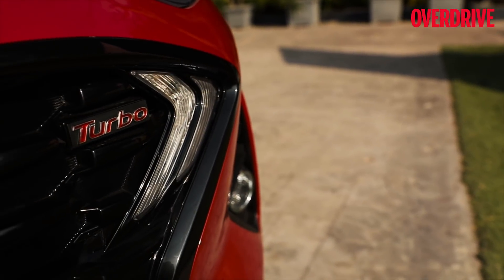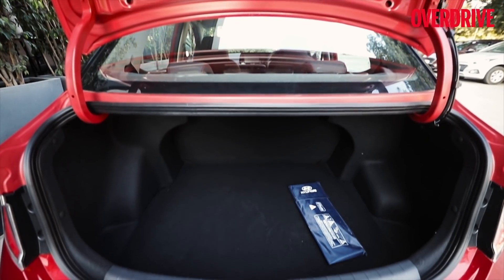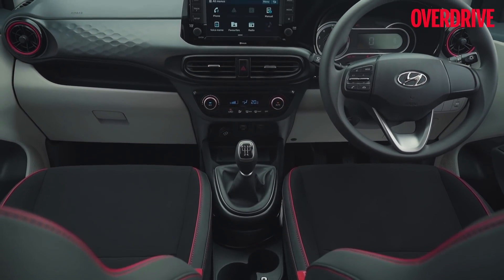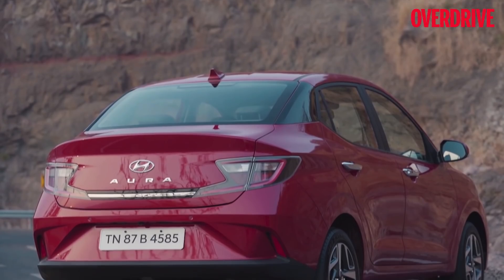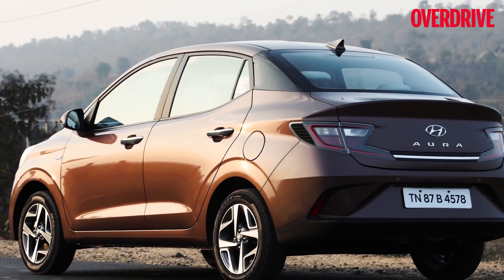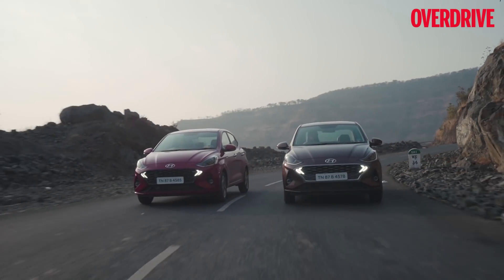That said, we don't expect astronomical service costs for this compact sedan either — around 10,000 rupees is our estimate. Like the Grand i10 Nios it is based on, the Aura offers plenty of value over its immediate rivals, and its youthful styling could give it an edge over the competition. It's priced rather well, and with three powertrain options to choose from, there's something for every pocket size if you're shopping in the compact sedan space.